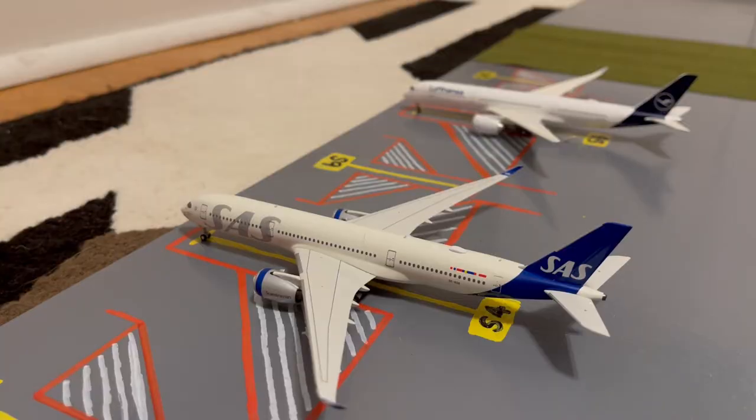Next to the United 752, we have this SAS A350-900. Earlier today he came in from Oslo Gardermoen, and later today he'll be loading up passengers and some PPE for a flight out to Stockholm Arlanda.